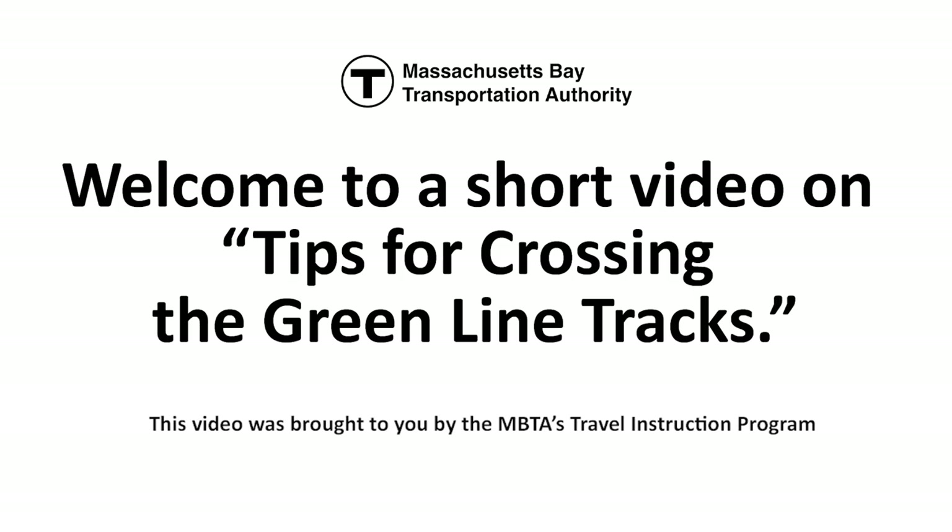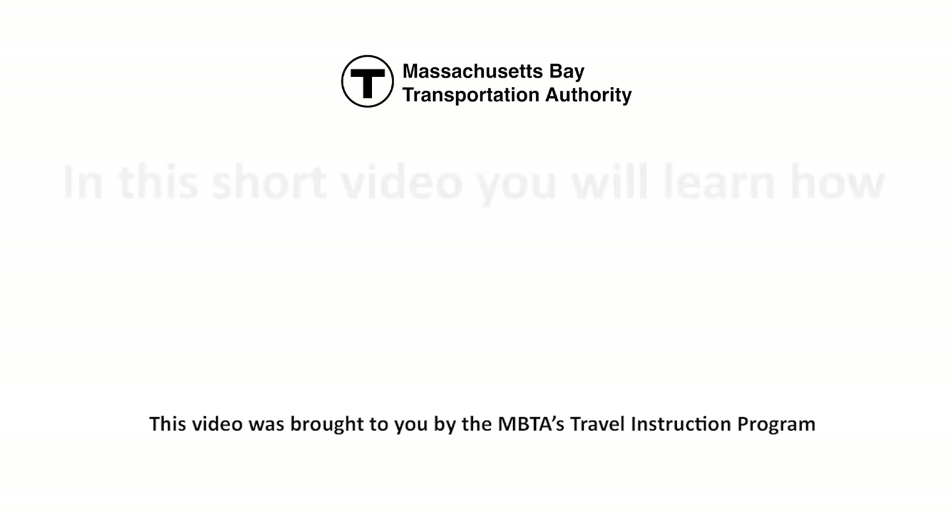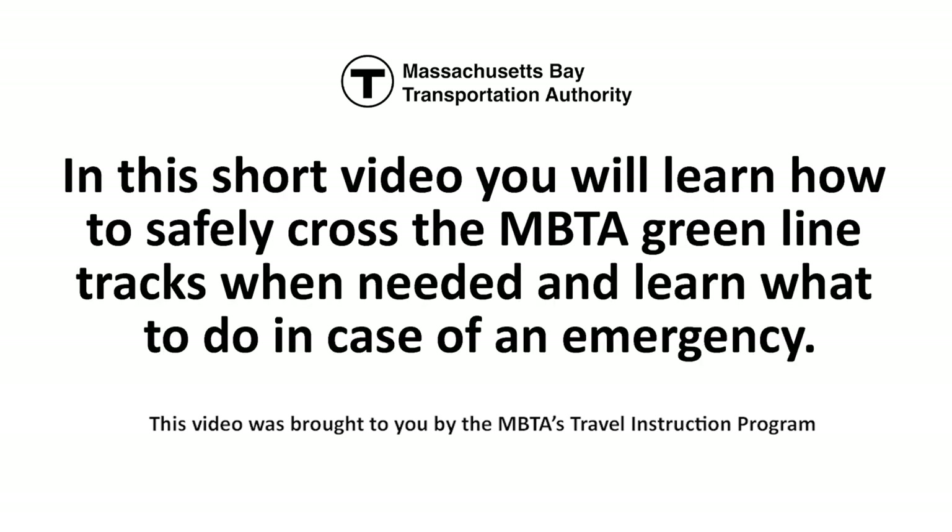Welcome to a short video on tips for crossing the Green Line tracks. This video was brought to you by the MBTA's travel instruction program. In this short video you will learn how to safely cross the MBTA Green Line tracks when needed and learn what to do in case of an emergency.